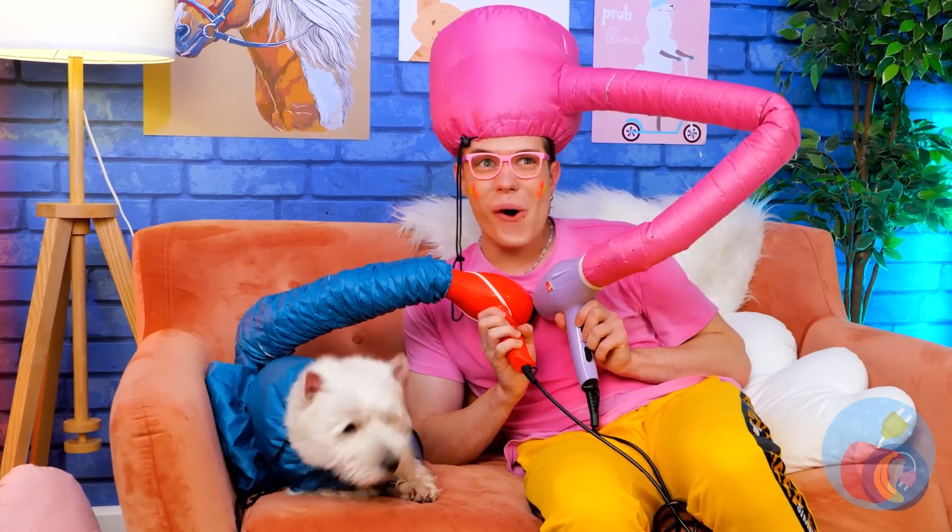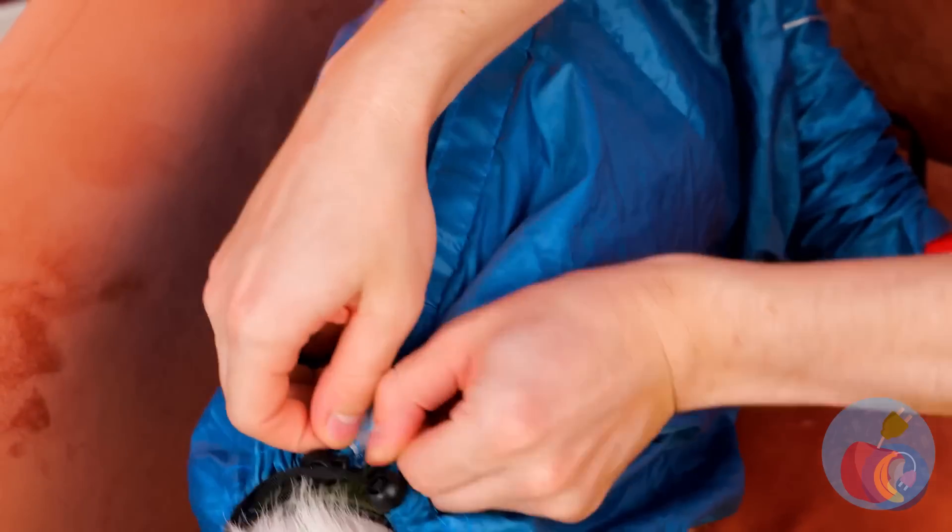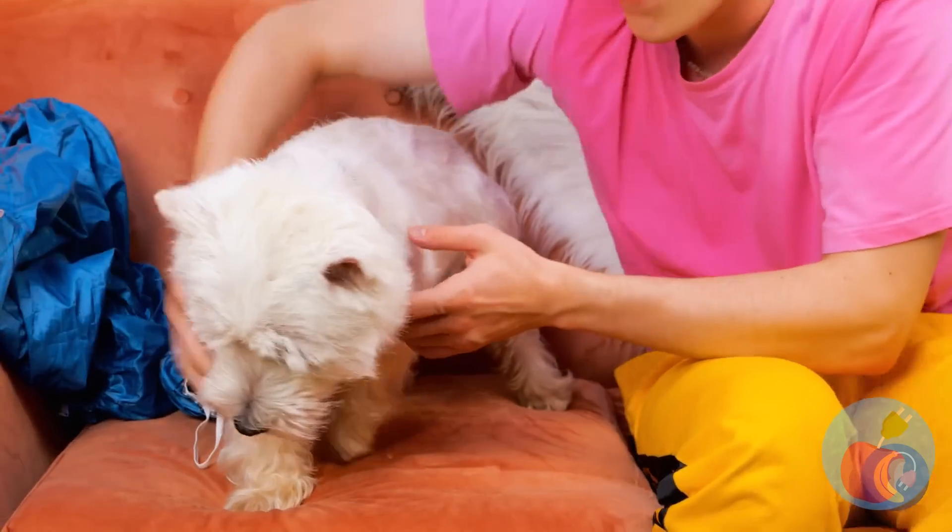Add a blow dryer to the tail and let the drying commence. Now you and your dog can get your hair done together. Nice and dry!